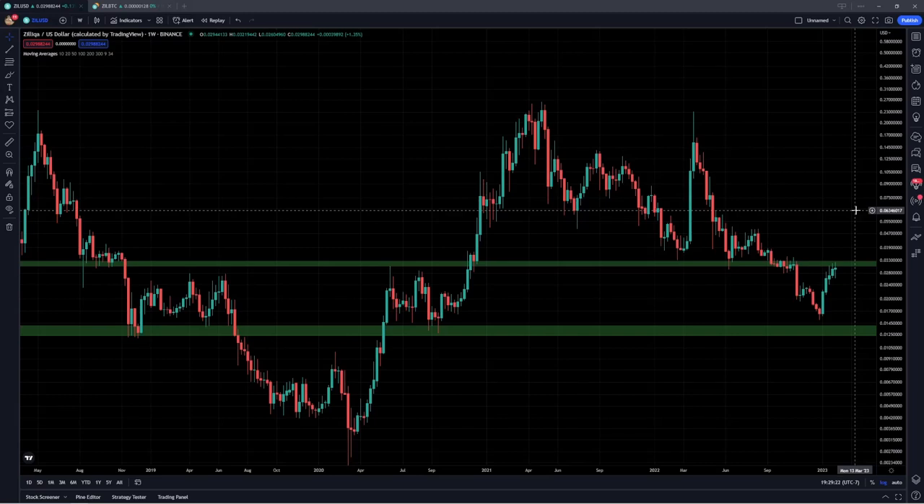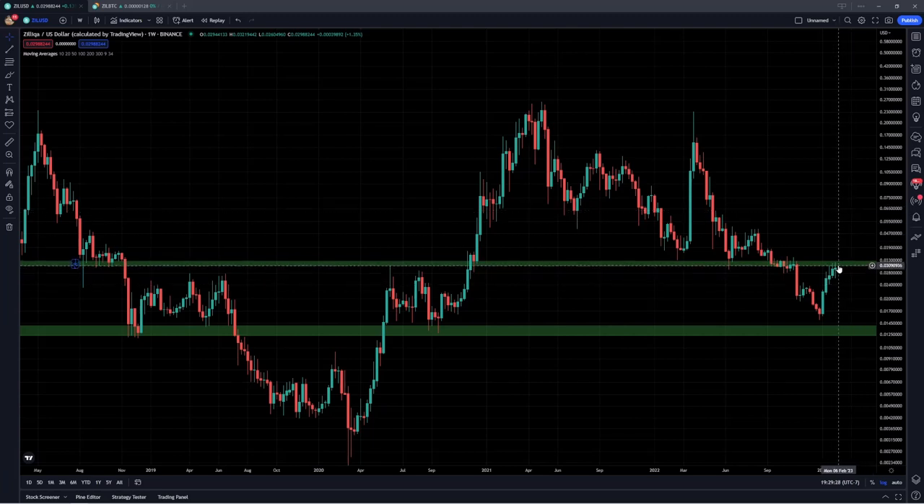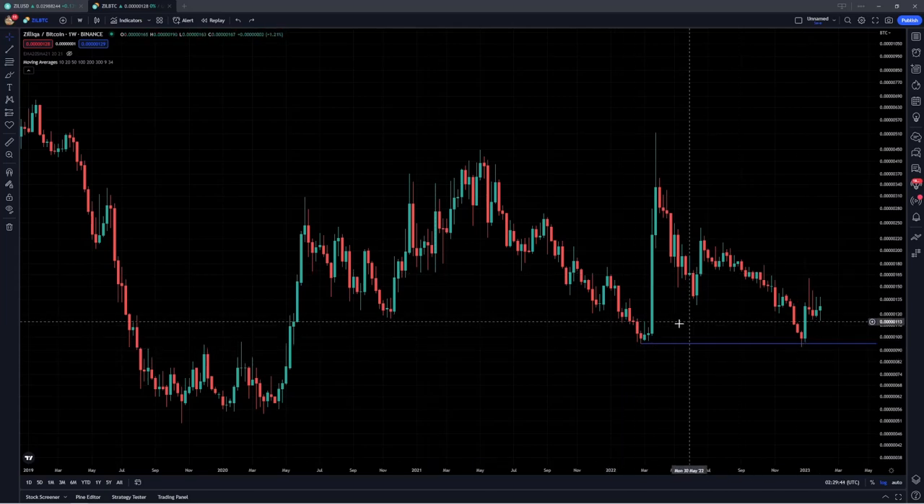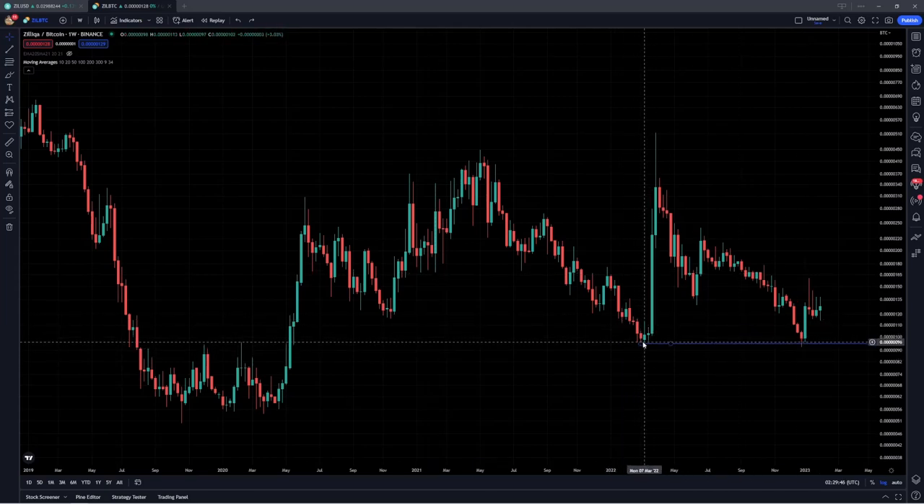Hey guys, welcome back to the channel. In today's video, I'm going to be providing a long-term market analysis update for Zilliqa. We'll talk about this very key level that it's currently retesting right around 3.1 cents, which goes all the way back to the previous market cycle as a key level of support and resistance. We'll also cover some weekly moving averages as well as Zilliqa's performance with respect to Bitcoin by looking at the ZIL/BTC ratio.